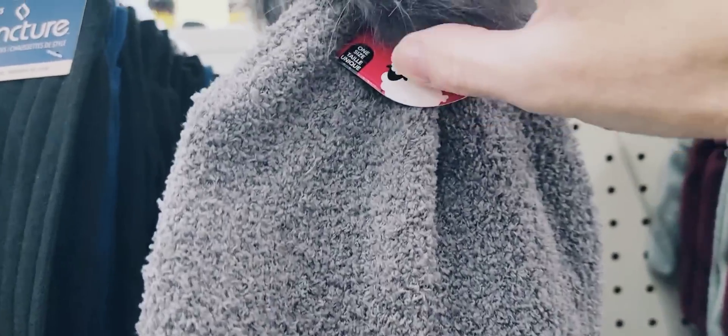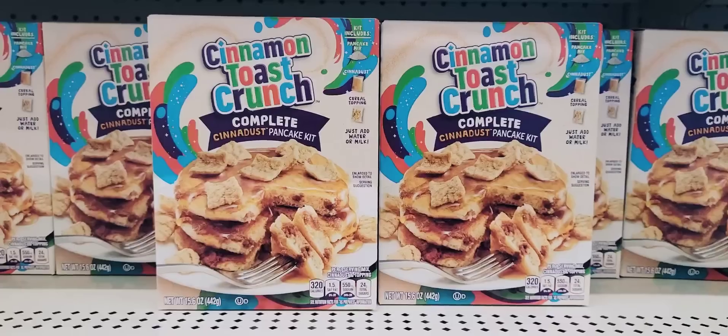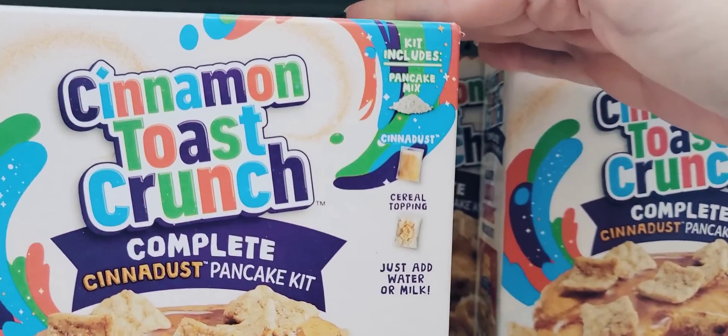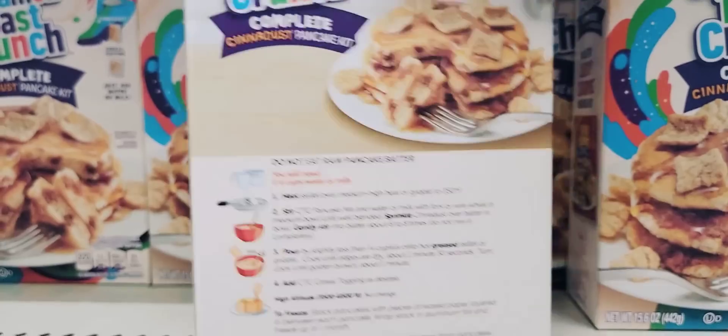They have a lot of their winter hats out right now — very soft. Here's a box of Cinnamon Toast Crunch Pancake Kit. You'll get the pancake mix and the cinnamon cereal topping — all you do is add water or milk.